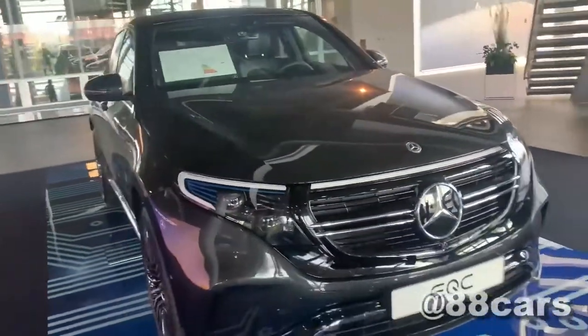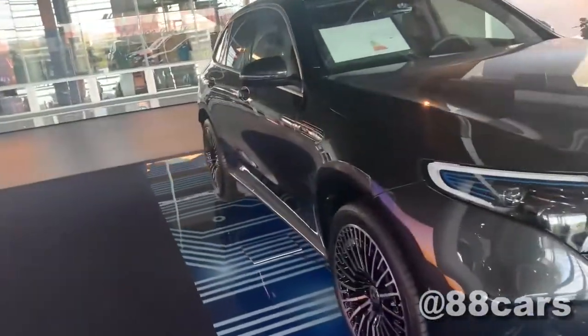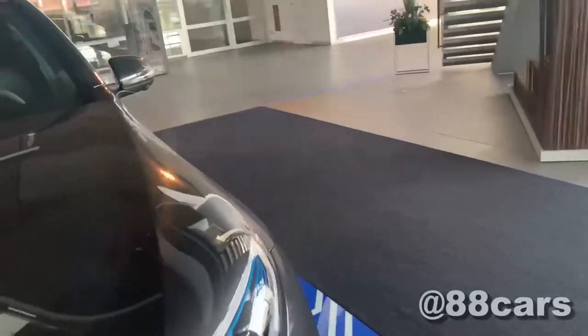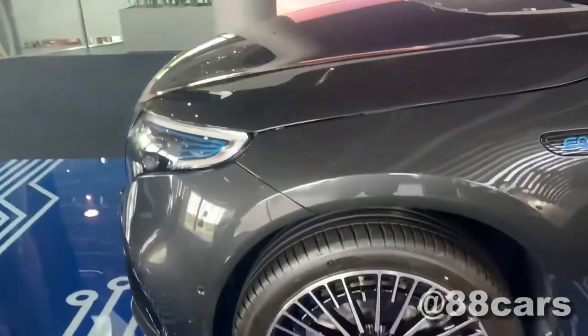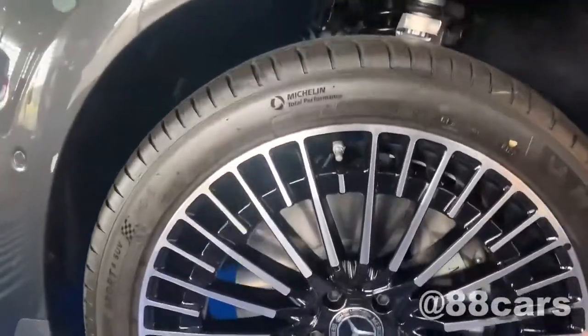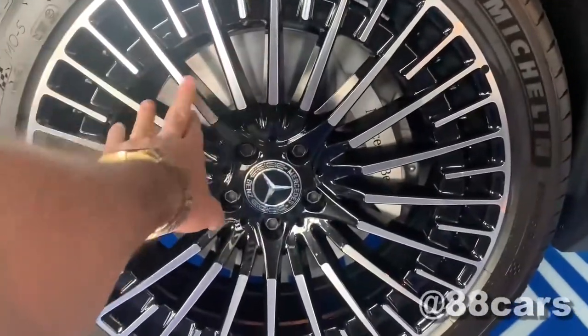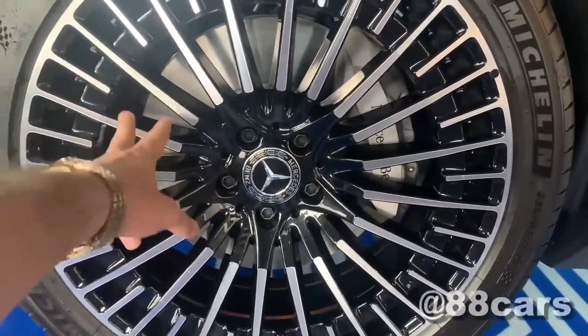In the front it's the same Mercedes design language, but a really cool side. I think the rims are really nice. We also have two lines here on the side.